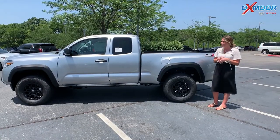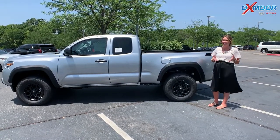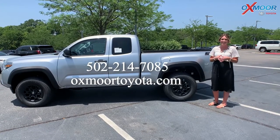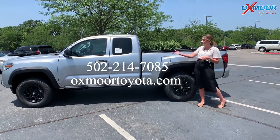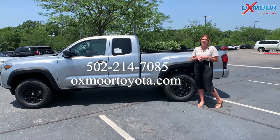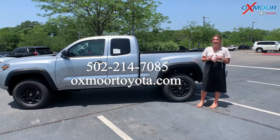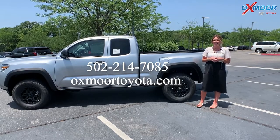This is available here at Oxmoor Toyota. If you have any questions or if you'd like to just stop on in, that is great — all of our contact info is right here. Try to stay cool indoors if possible, and I'll see you all soon. Thank you all, bye.